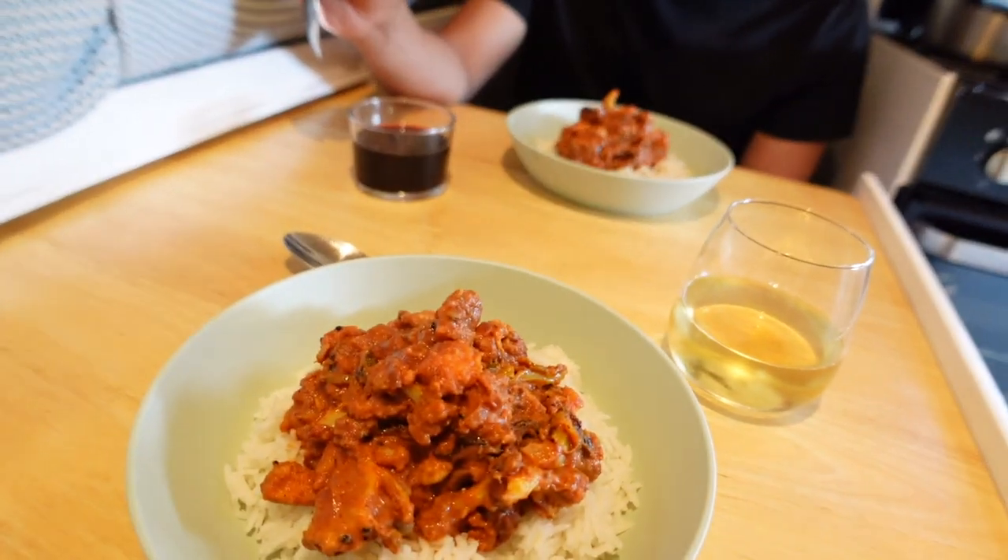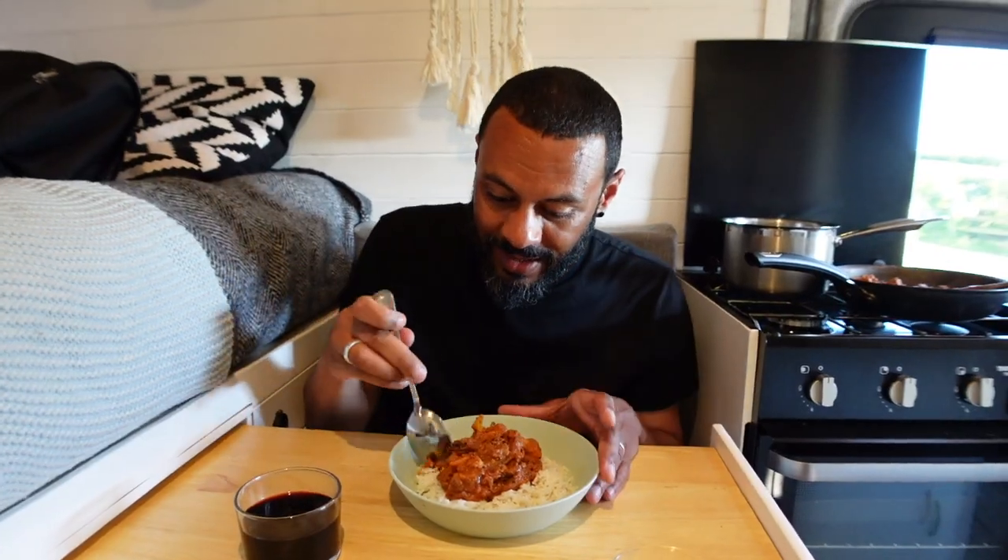After our walk we decided that we really did like the look of this spot, so we stayed. We had a little bit of work to do as well. Just having dinner - veg curry. Looks amazing, let's go.